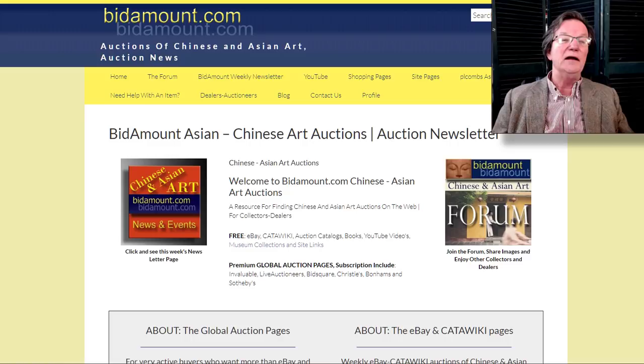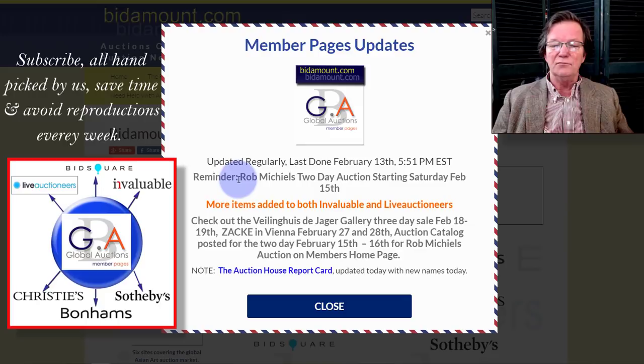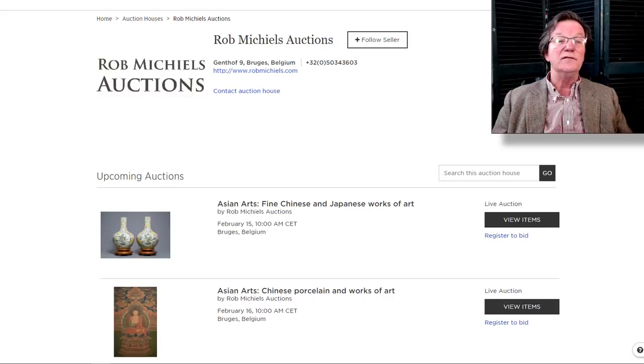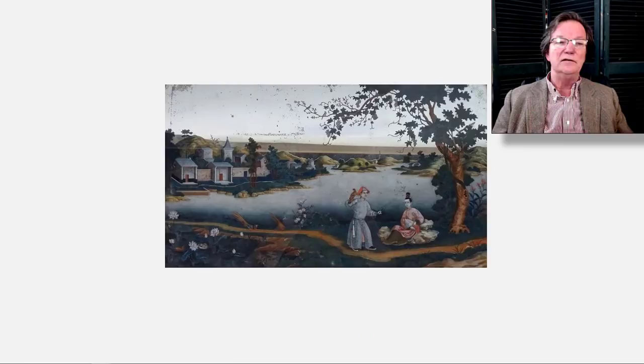One thing to mention is the Rob Michael sale — that big sale we did a video on a week or two ago — happening over in Bruges, Belgium on February 15th. It starts tomorrow, it's a two-day sale, chock-a-block full of stuff. It's linked off the landing members page. If you're a blue and white buyer you really ought to check it out — there's a lot of late Ming blue and white, Kangxi pieces, and some very good examples of Ming porcelain.